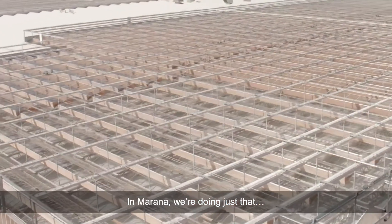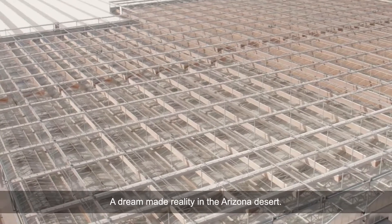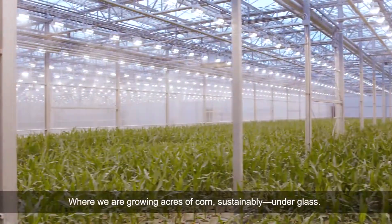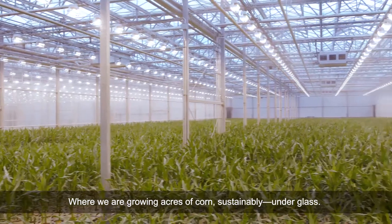In Marana, we're doing just that. A dream made reality in the Arizona desert, where we are growing acres of corn sustainably under glass.